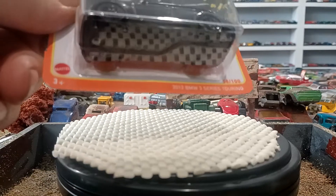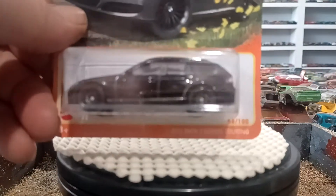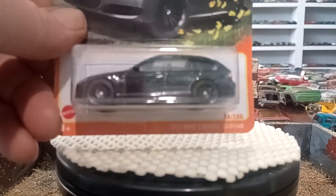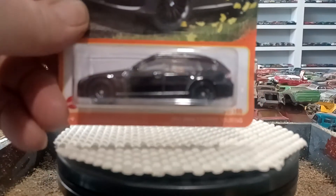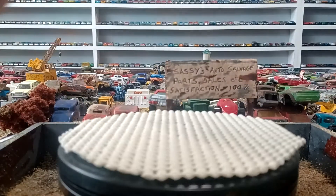We have a 2012 BMW 3 Series Touring. I have to say, I like this. This was the only one on the pegs. I picked these up at Walmart. There was nothing there, so I'm gonna open this.